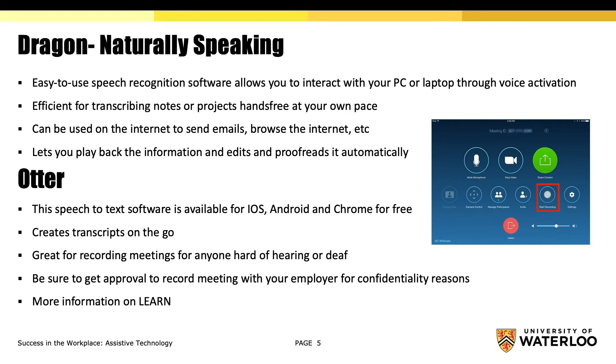Otter is another speech-to-text software that is available for iOS, Android, and Chrome for free. It creates transcripts on the go, and is great for recording meetings for anyone hard of hearing or deaf. Before using this technology, be sure to get approval to record meetings with your employer for confidentiality reasons. You may find more information about these programs and many others on the Accessibility Services Learn course.